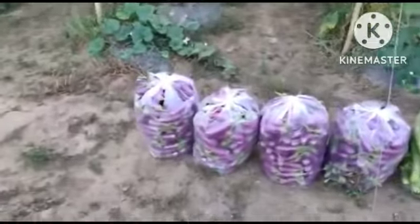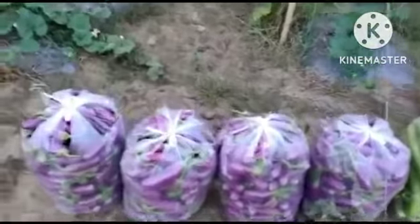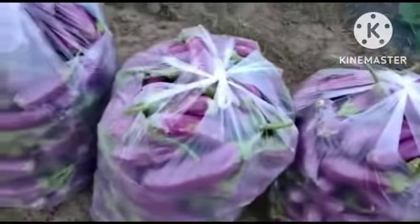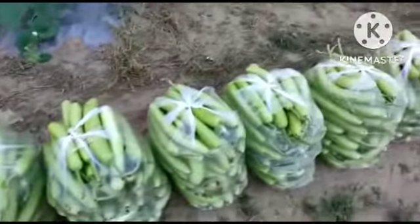These are certain items which are ready for going into market. This is a brinjal — my crop is just ready for going to the market. These are my bottle gourd packings which are ready.